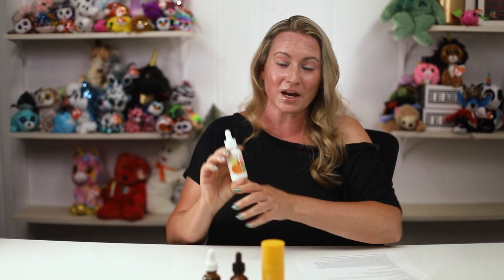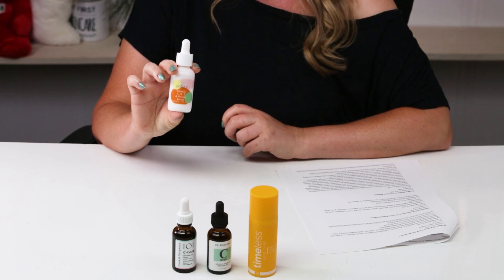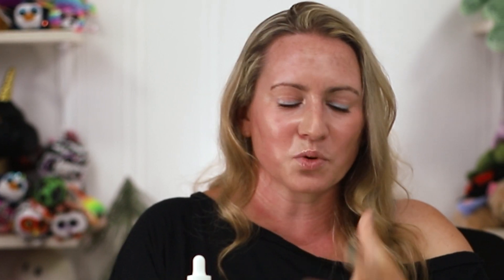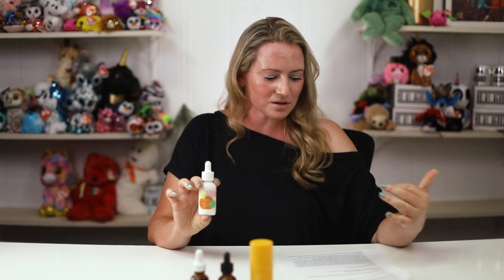Next up is the BioBare Vitamin C, B, and E Ferulic Serum — another cruelty-free vegan brand. One ounce is about $49, available on Amazon sold and shipped by BioBare directly, or on their website for the same price. If it's not sold and shipped by the brand on Amazon, that's a gray area. pH of 3.5, 20% L-ascorbic acid, vitamin E, and ferulic acid. It's the priciest on this list aside from Paula's Choice, but you can still get three bottles for the price of one SkinCeuticals.